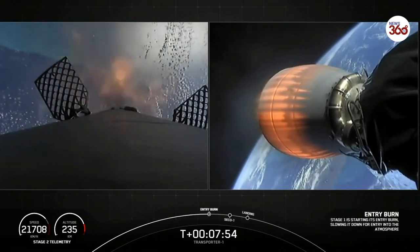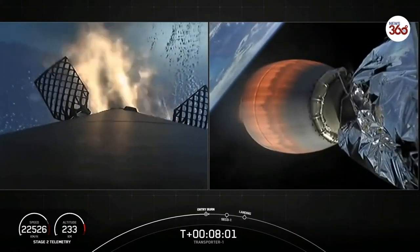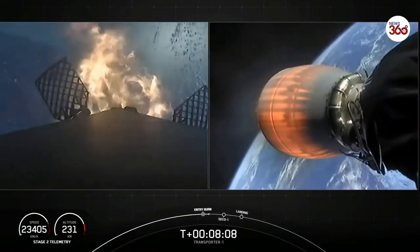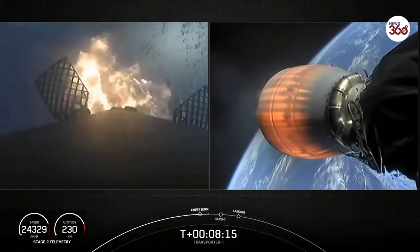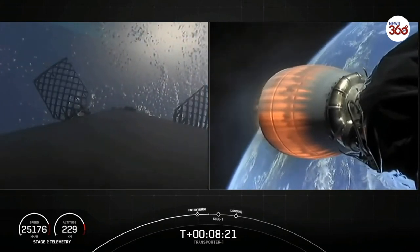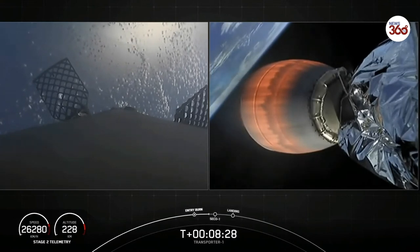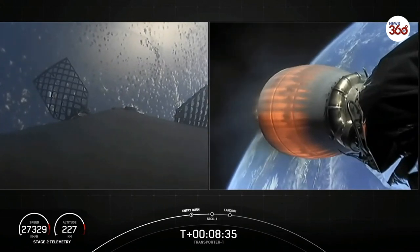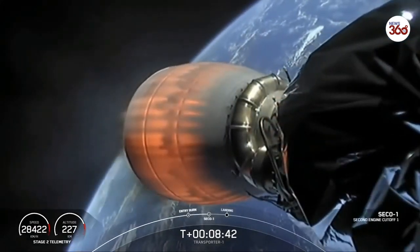And there is the entry burn. Three of the nine Merlin engines have relit. This burn is expected to last for about 30 seconds. Second stage in terminal guidance. Stage one entry burn shutdown. And you can see on screen the entry burn has concluded. In just a few seconds, we should be hearing the call for second engine cutoff, where we'll shut down the second stage MVAC engine.